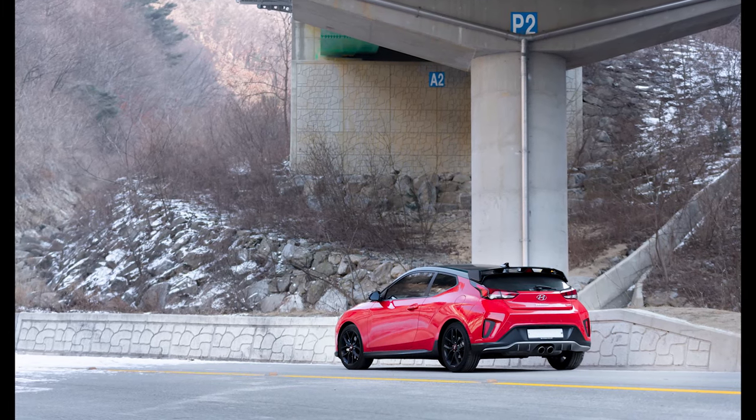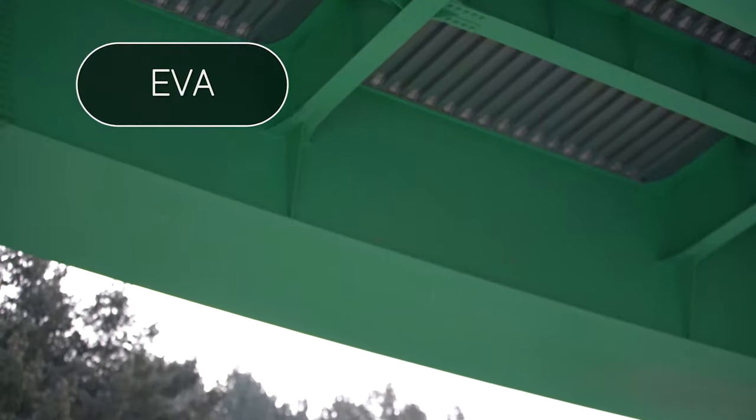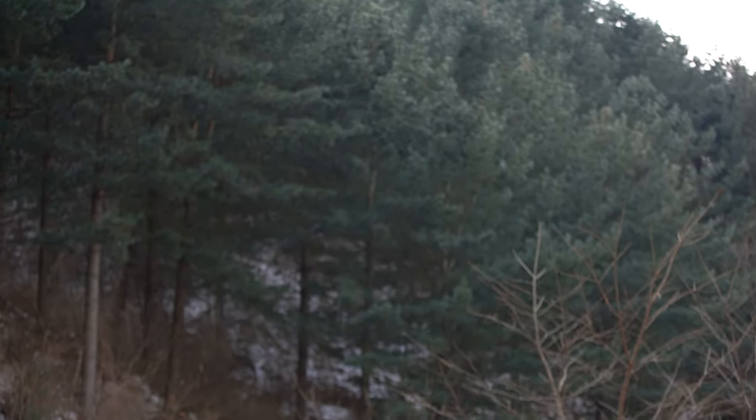Hey guys, the time has finally come. I would like to introduce you all to my first car, Eva. Now, I know naming inanimate objects and assigning a gender is a weird thing, but she's my first car.